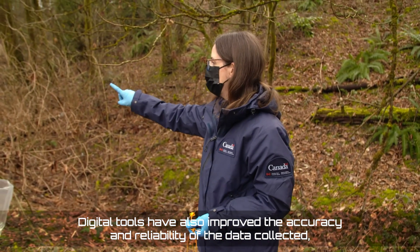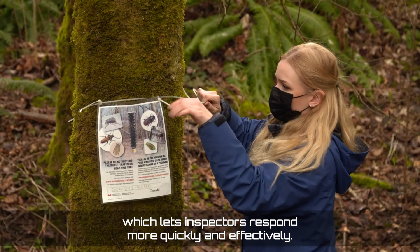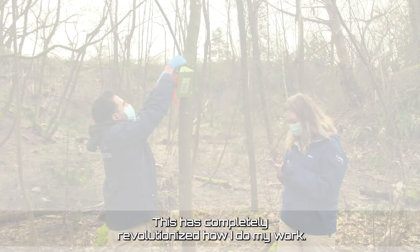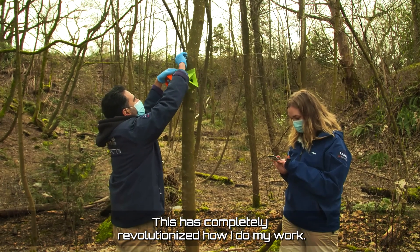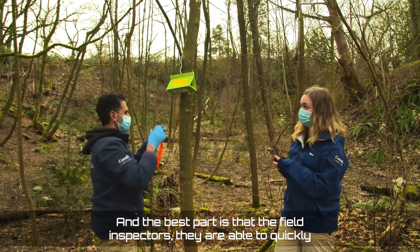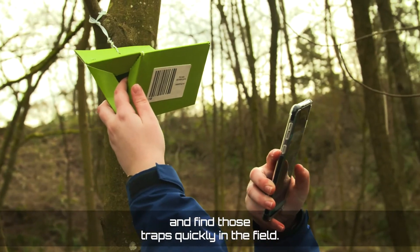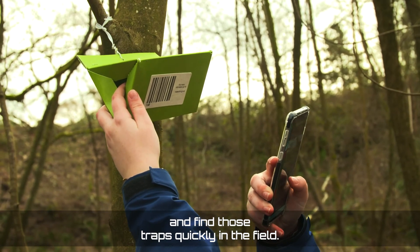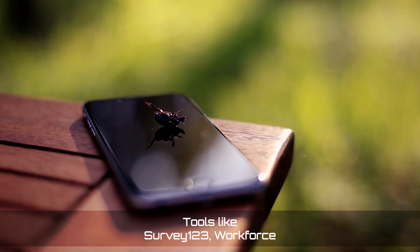Improved accuracy lets inspectors respond more quickly and effectively. This has completely revolutionized how I do my work, and the best part is that field inspectors are able to quickly and easily capture information on drain trap setup and find those traps quickly in the field.